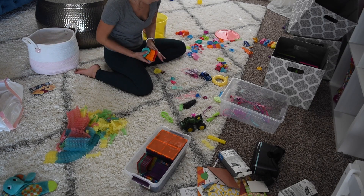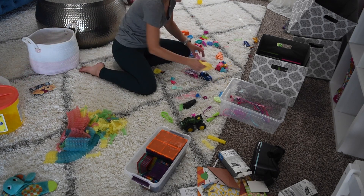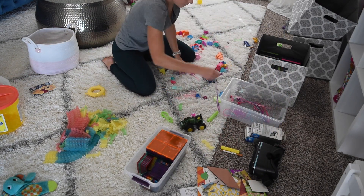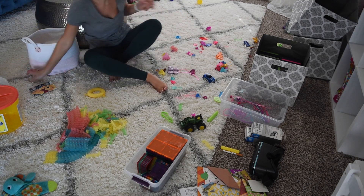When dumping out the baskets, I noticed that there were tons of small toys all over the place. So now I am just sorting through those toys and putting them into categories of what belongs with what.